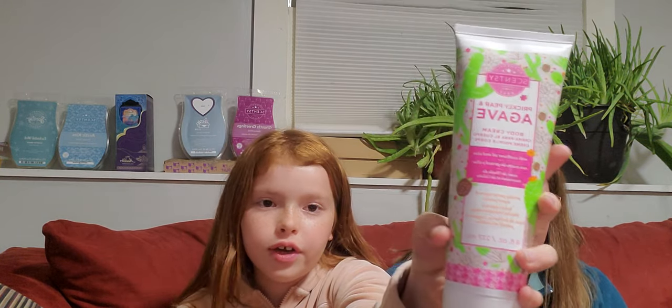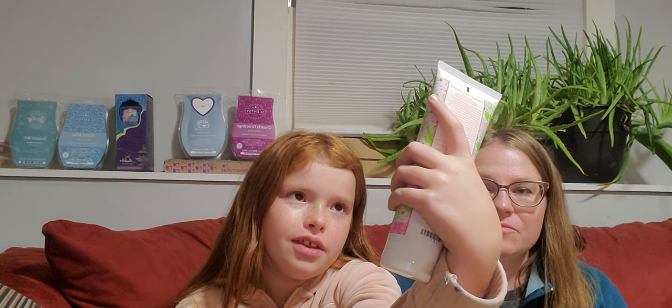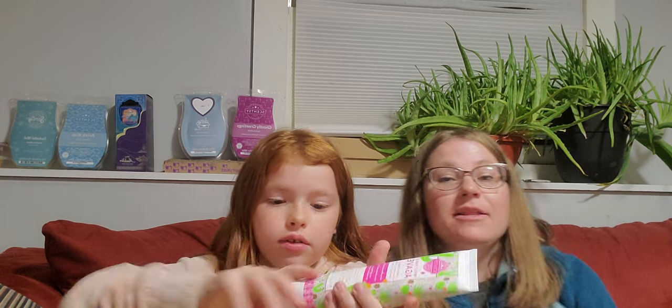Mom got this Prickly Pear and Agave Body Cream. This is great to put on after you get out of the shower or just to freshen up in the morning. This is in clearance — some of the Prickly Pear and Agave body line is. I recently ran out of body cream and really missed it after my showers, so I got this for a pretty good price.